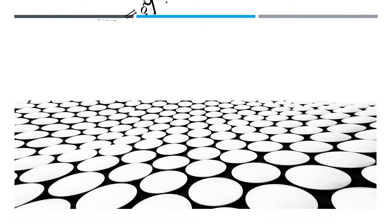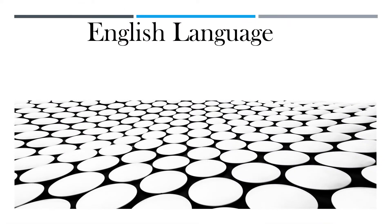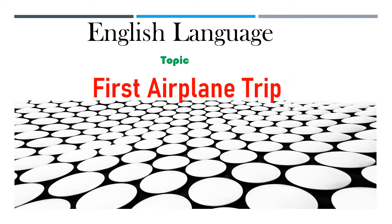Hello there. You are welcome back again to today's English language class. In today's lesson, we are going to look into a comprehensive topic talking about first airplane trip. Make sure you are paying attention in order to participate well. Let's proceed.